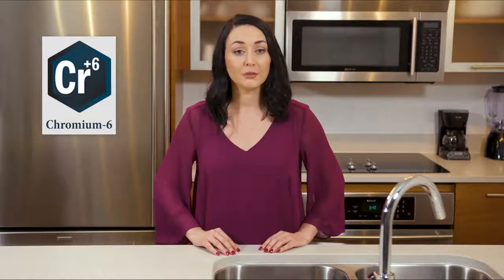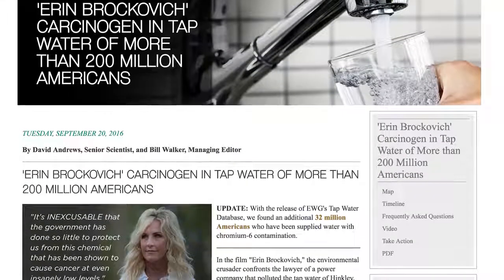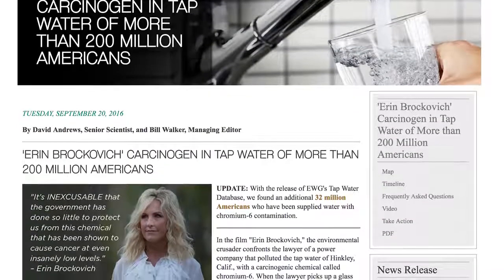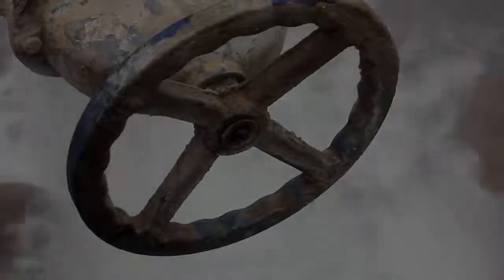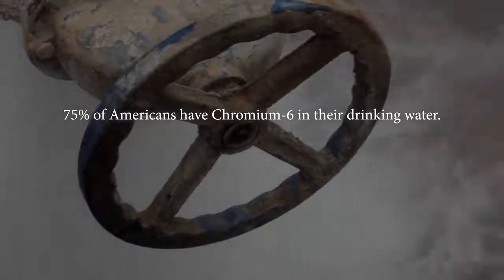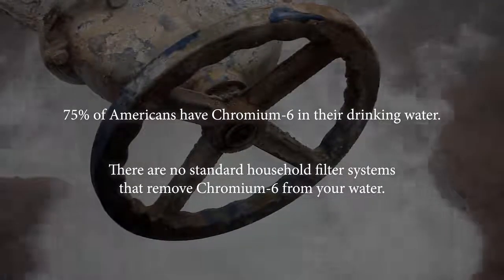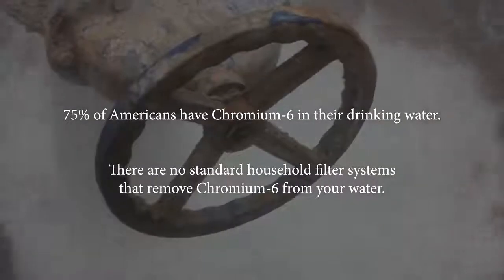I feel terrible to break this news to you, but there is a 75% chance that you have one of the deadliest cancer-causing contaminants in your tap water. It's called Chromium-6. Most people have heard of this deadly contaminant from a movie starring Julia Roberts, where she fought for justice for the many families who lost their children because Chromium-6 was in their drinking water. The scary part is that 75% of Americans have unsafe amounts of Chromium-6 in their water, and the scarier part yet is that there are currently no standard household water filter systems that remove Chromium-6 from your water.